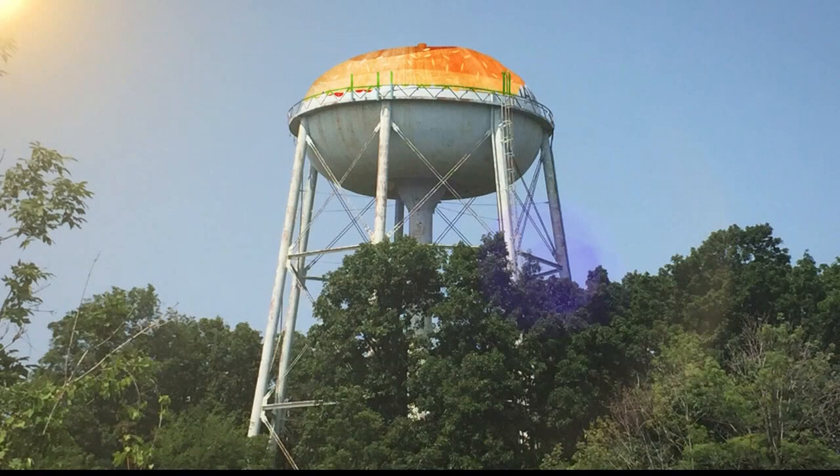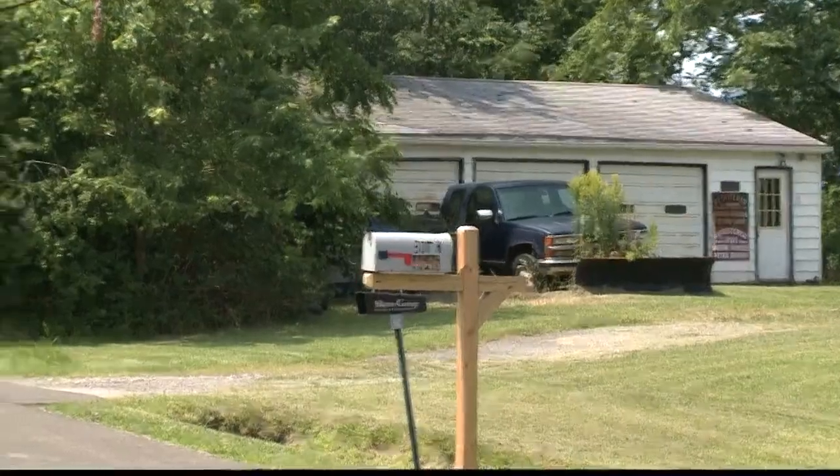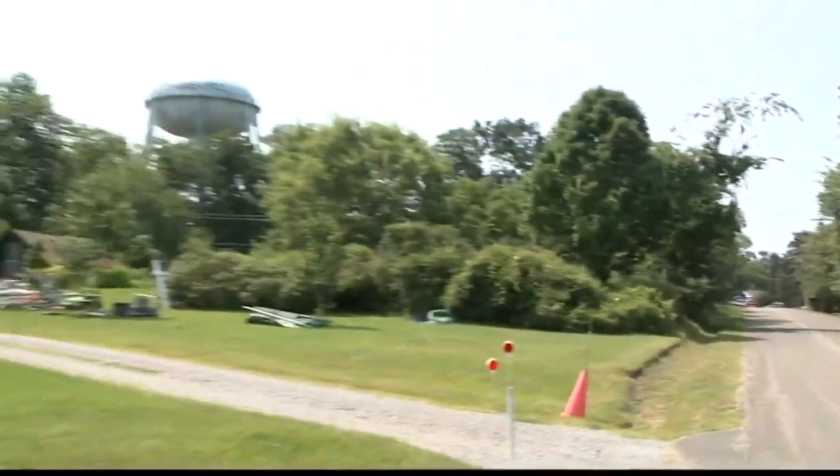Nor is the idea of painting this tower like a hamburger a new one. They tried that once before and they didn't get through it because they didn't want to pay for it. Craig Evans remembers that effort in 1994, having lived 45 of his 72 years in the shadow of the tower.